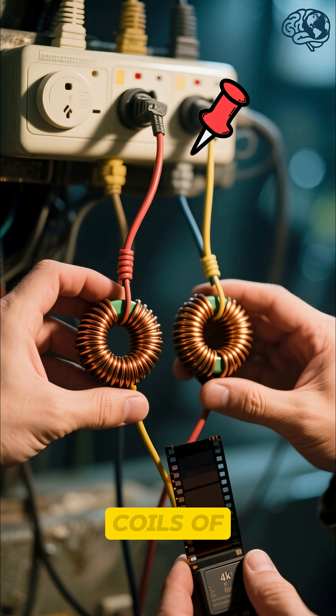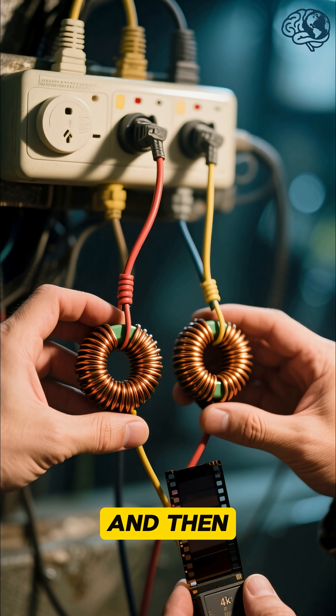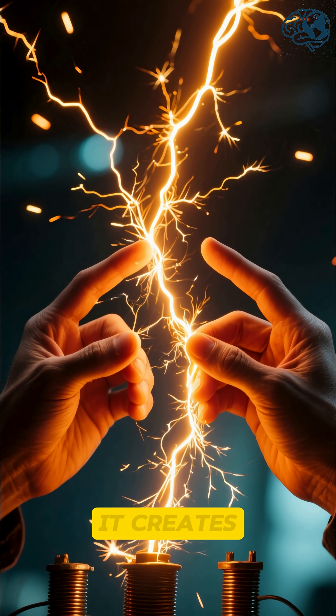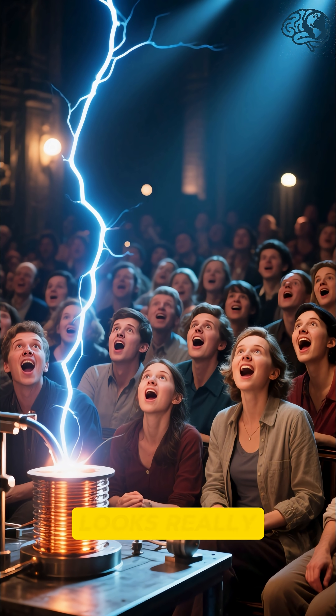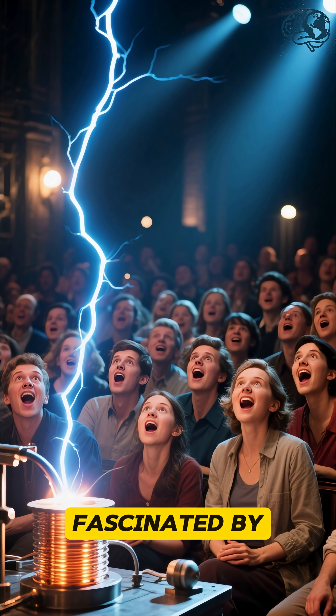All you have to do is get two coils of wire, connect them to a high-voltage power supply, and then place one hand on each coil. When you turn on the power, it creates a huge electric spark between your hands. It's safe, but it looks really dangerous. And that's why people are so fascinated by it.